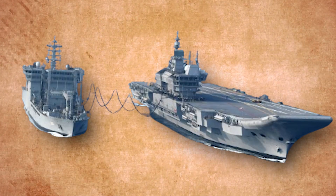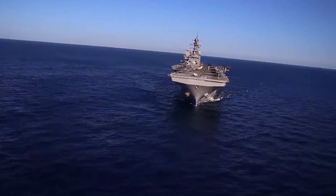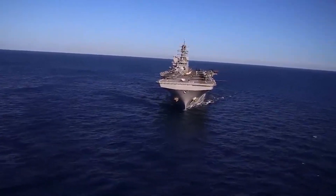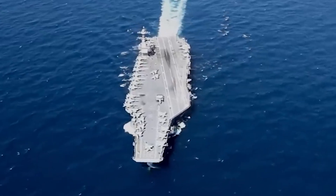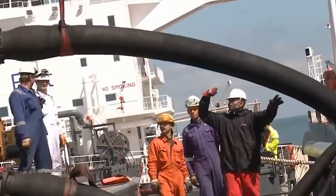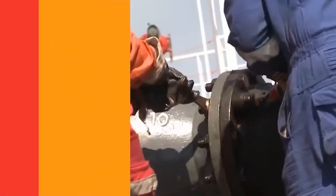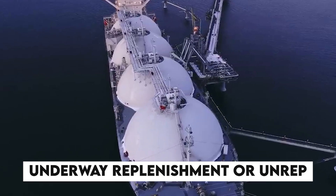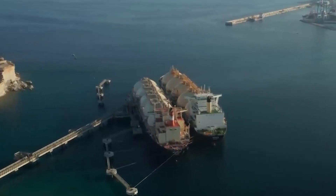There is a technology that stands as a cornerstone technology for the U.S. Navy, enabling continuous maritime operations. This vital process allows naval vessels to receive fuel, ammunition, and supplies while at sea, enhancing fleet endurance and strategic capabilities. This technique is called Underway Replenishment, or UNREP. So how does this cutting-edge technology help the U.S. Navy to always be operational?